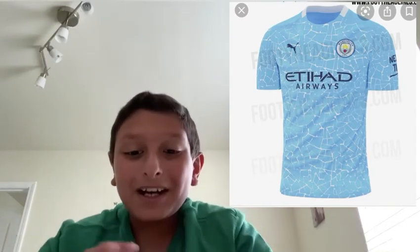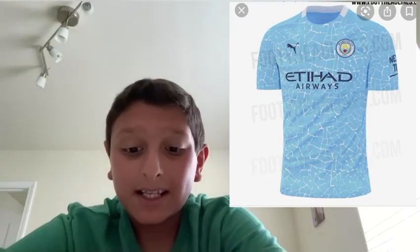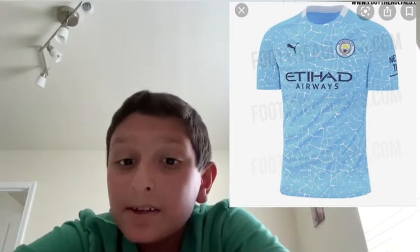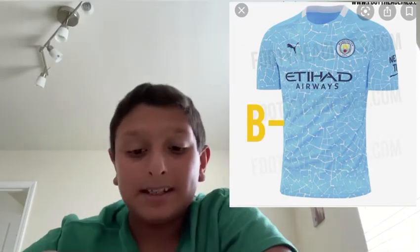Okay, now Manchester City — we need to talk. What kind of jersey is that? It looks like a shattered window. It looks nice, but it just looks like a shattered window. I don't like it, so I'm gonna give it a B minus.